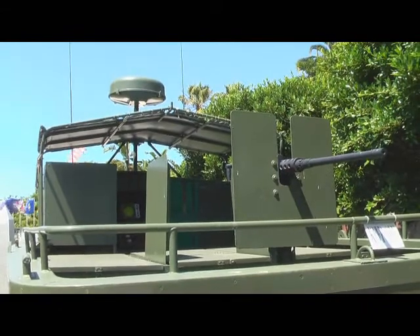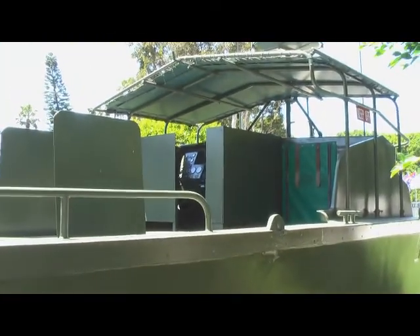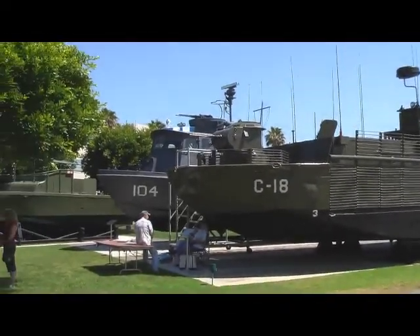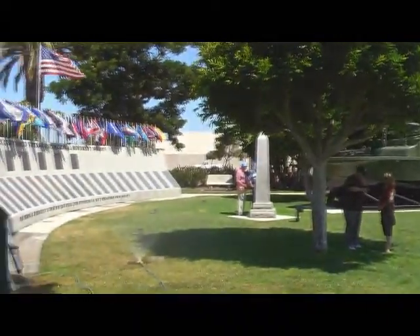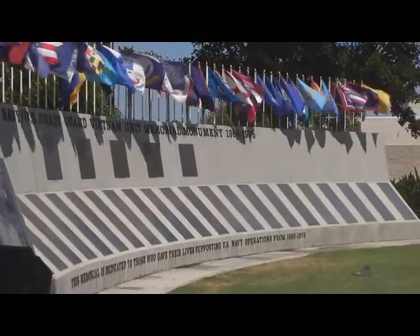Hello to all the game wardens, and I hope your convention is going well. I want to thank the new members of our memorial that are supporting the PBR and maintaining it for the game wardens. The three boats that are here are priceless relics of our service in Vietnam, as is the wall with the names of the 2,564 Navy and Coast Guard people who died in Vietnam.